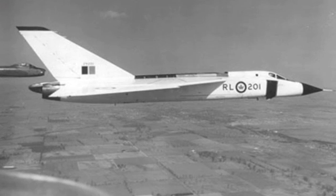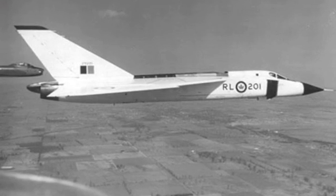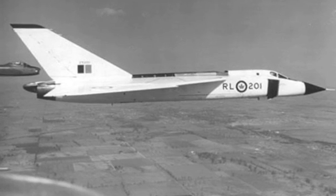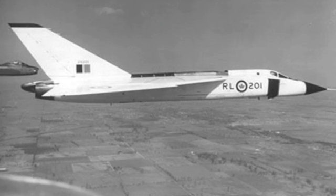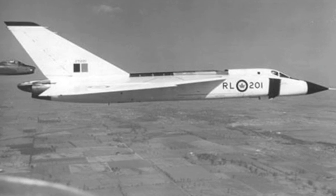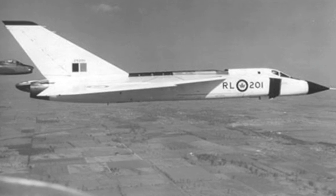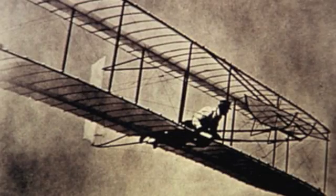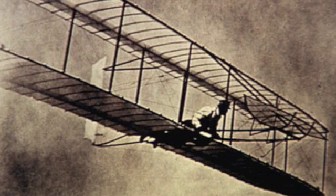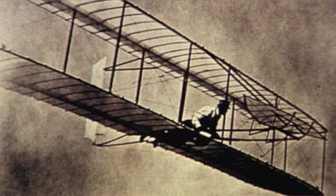Number 2: the CF-105 Arrow. This plane was created by Avro Canada for the Royal Canadian Air Force as a nuclear-armed fighter interceptor during the Cold War. It was the first supersonic aircraft, and fighters today are still based off its era. It was canceled after only six were made, and after the cancellation, many Avro Canada workers went to work on the Apollo missions. Number 1: the Wright Flyer, the first aircraft ever to fly, created by the Wright brothers — obviously deserving the top spot.